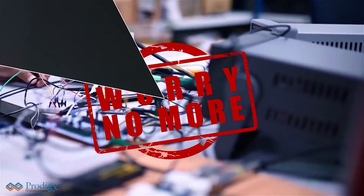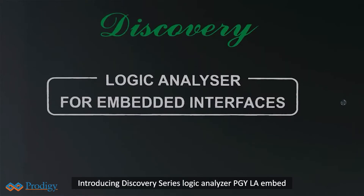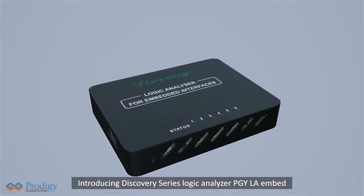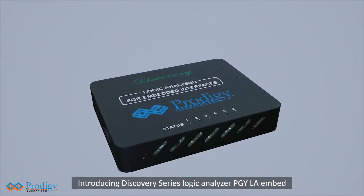Worry no more. Introducing Discovery Series Logic Analyzer PGY-LA Embed, an innovative best-in-class solution to address embedded design team challenges.